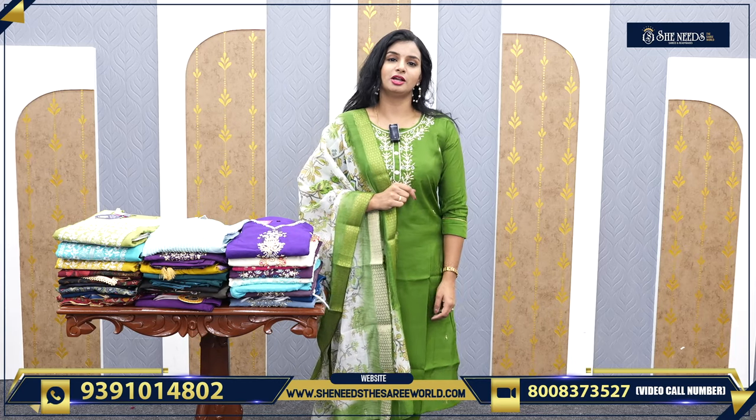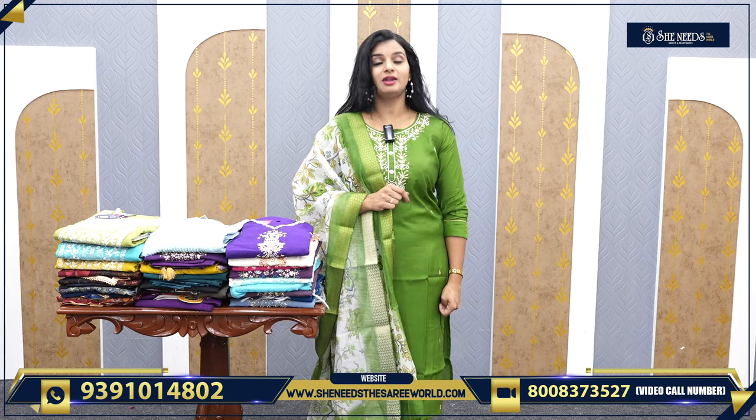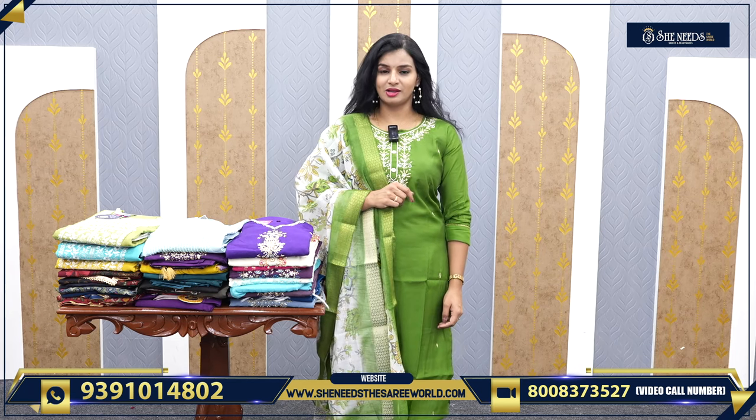Our branches are at Dilshuk Nagar, Bodupal, Chanda Nagar, Kukat Palli, Suchitra, Crossroads. There are also branches at Street Number 8, Ace Town, and Chintal.